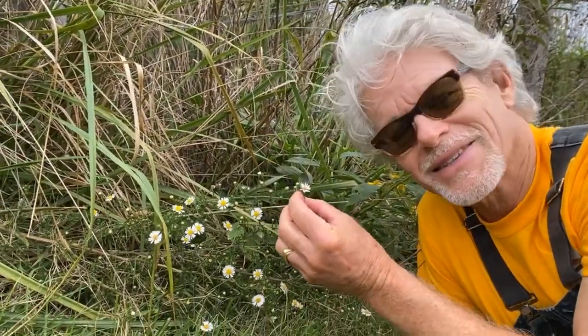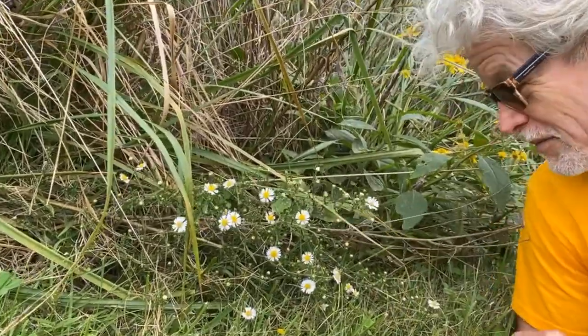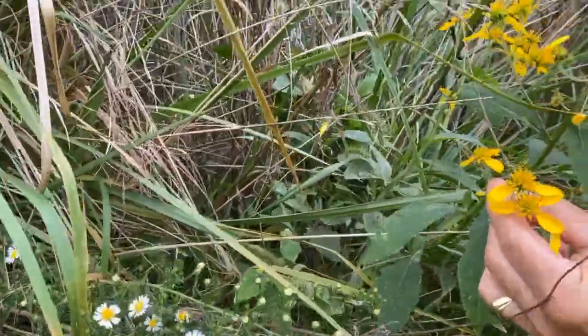This little thing here is a smooth aster, and particularly nearby is a little wing stem.